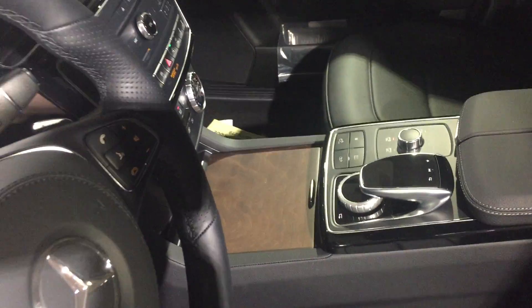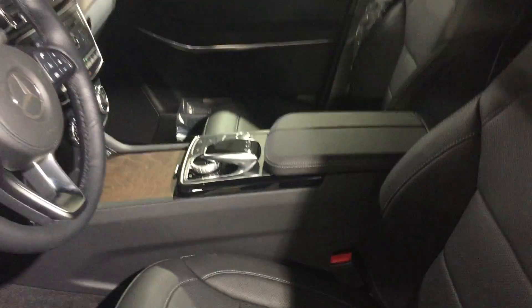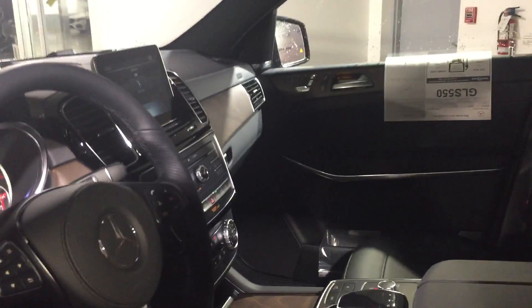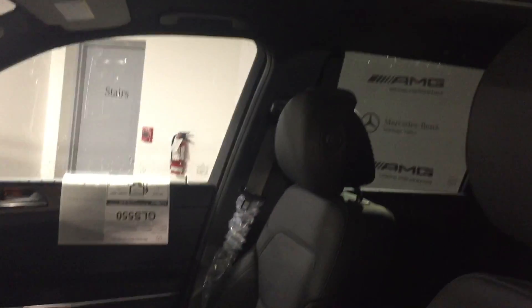This particular one has the dark ash open pour wood that you can see as well, and like all GLS 550s it comes pretty much fully loaded — air conditioned seats, Harman Kardon sound system, panoramic sunroof of course in the rear as well too.